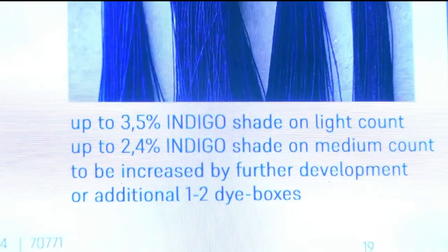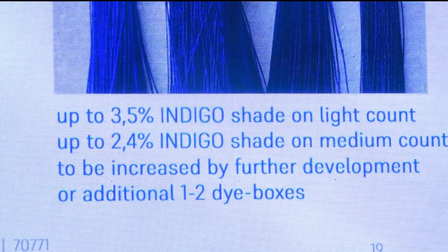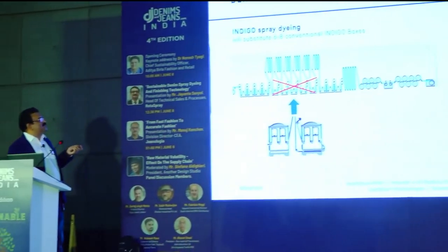For indigo spray dyeing: a conventional machine has 6 to 8 boxes, sometimes 10 boxes of indigo dyeing. We can offer indigo dyeing from 2.4% to 3.5% indigo shade — not very dark, but real indigo dyed yarn. Yarn dyeing samples are available at our booth. Instead of the huge amount of dipping and oxidation, we only need 2 boxes and a steamer for indigo dyeing, followed by chemical oxidation with hydrogen peroxide or not, depending on how much wash resistance is required. This enables a baby slasher concept where instead of wasting 600 meters at each stop, you waste a maximum of 150 meters of yarn.